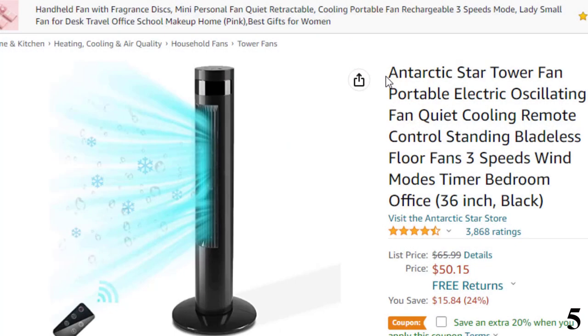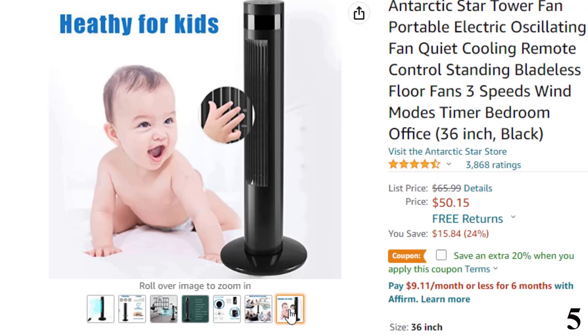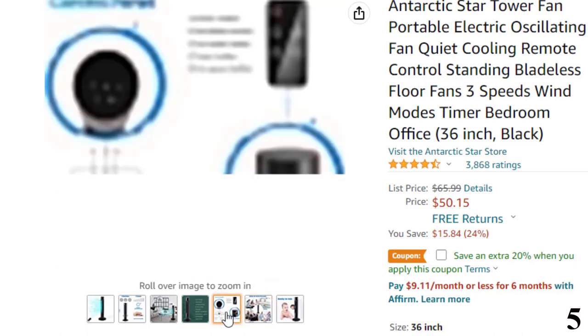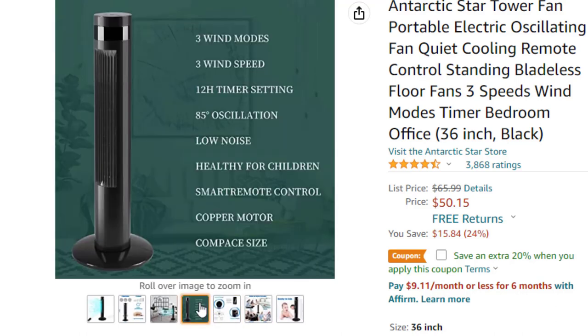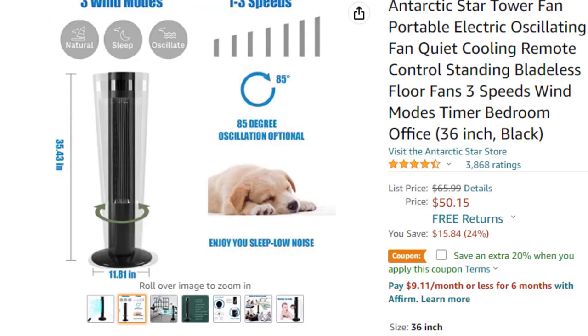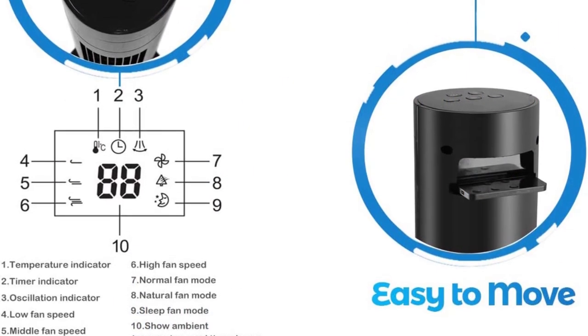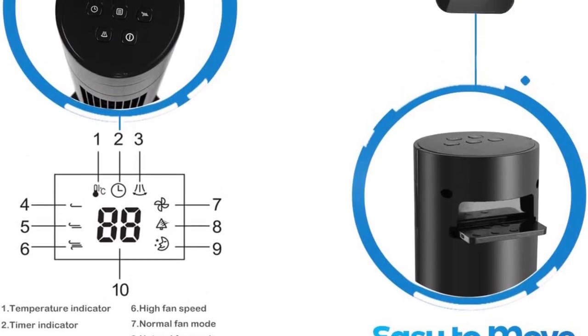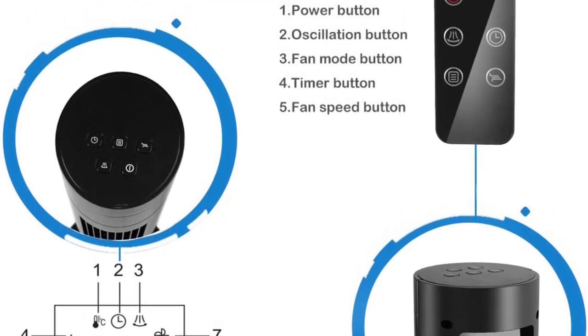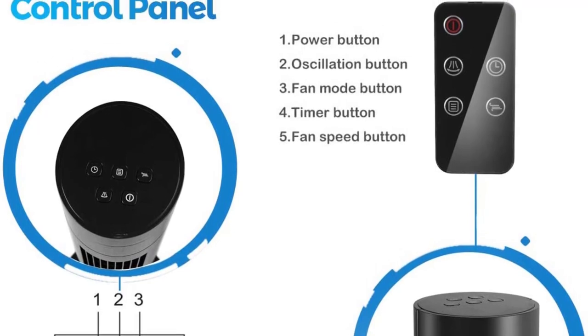Number 5 is the Antarctic Star Tower Fan, here with a 24% price off. Now you can get it at around $50. Features of this product: fast cooling down and easy to use. Turn on this quiet tower fan and it will cool down the temperature in 3 seconds. It takes up only 11.81 by 11.81 by 35.43 inches. Powered by three speed settings and three operation modes with a convenient remote control, the Antarctic Star Cooling Fan can be controlled from far away. Wide and smooth 85-degree wide-angle oscillation ensures good ventilation. Inspired by contemporary design, this compact and stylish fan would become a great decoration in your modern home without taking too much space.